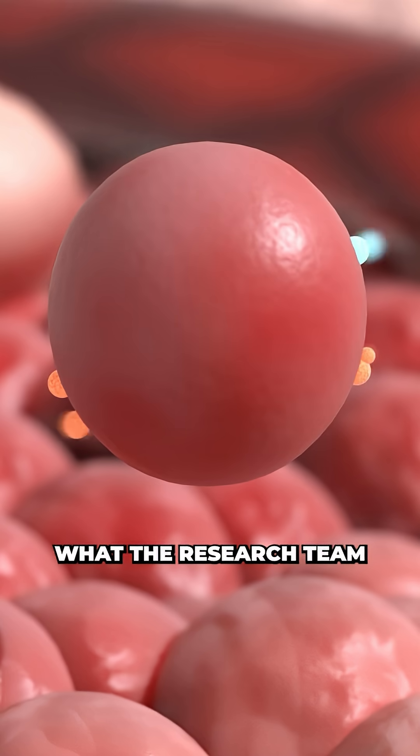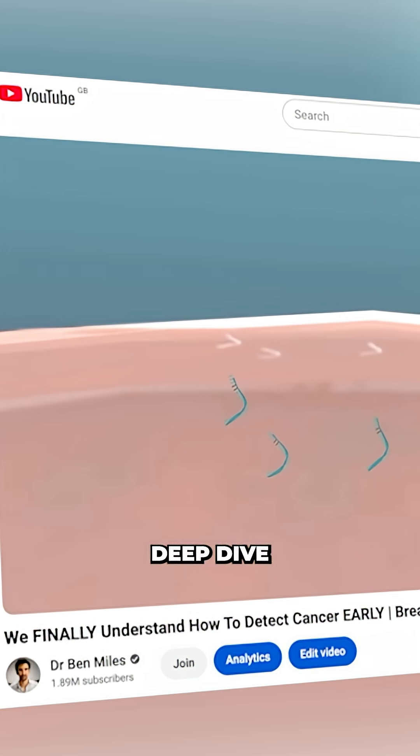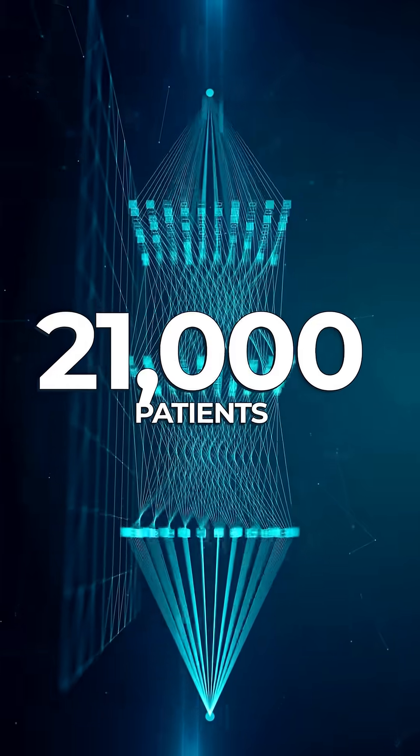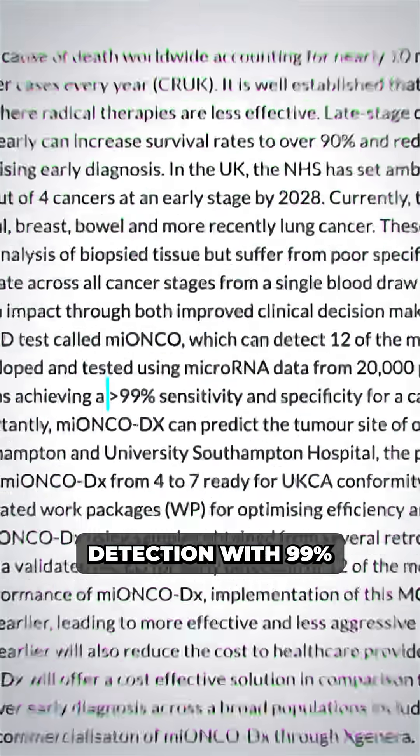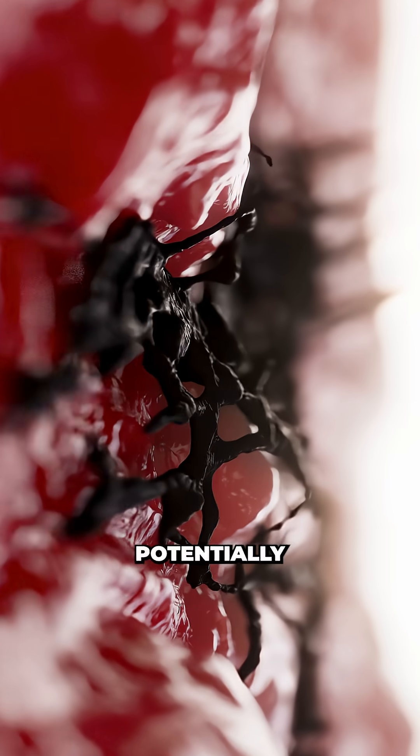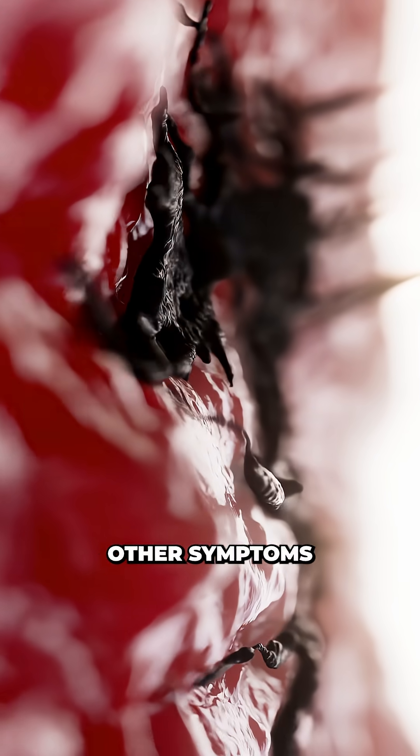This effect is what the research team is trying to detect, and I just did a deep dive on how it works that you can find down below. By training their system on data from around 21,000 patients, they've shown detection with 99% sensitivity of 12 different types of cancer, potentially catching it years before other symptoms start showing.